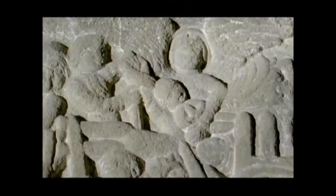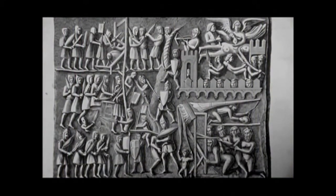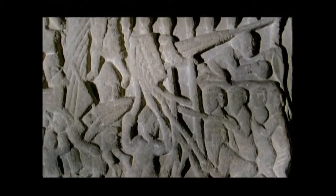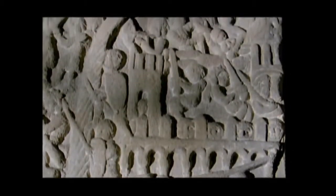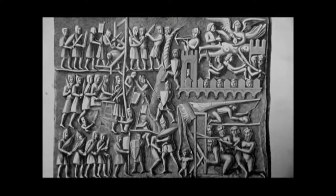Yet the siege stone at Carcassonne depicts the citadel's revenge on its conqueror. Found reportedly on the tomb of Simon de Montfort, it pictures one of the outworks of the fortified city and a team operating a Perrierre. The stone reveals how a well-aimed missile launched from a Perrierre crushes de Montfort's skull during a battle nine years after the fall of Carcassonne. According to history, the catapult that fired the shot was operated by women — death this way proving an inglorious end for a ruthless commander.